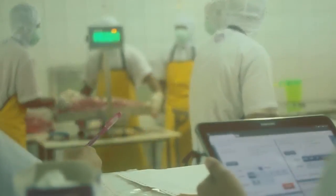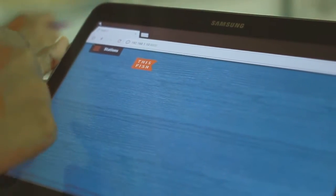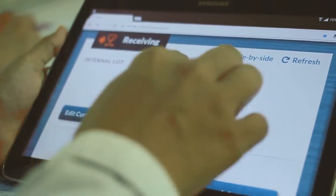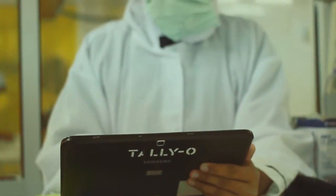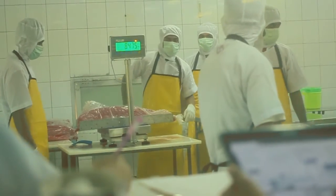PLEO adalah teknologi traceability di lingkup processing, di mana semua data-data itu didigitalkan. Program ini merupakan inisiasi MDPI. Teknologi ini baru diterapkan di Maluku, tepatnya di Harta Samudera sejak Februari 2016.